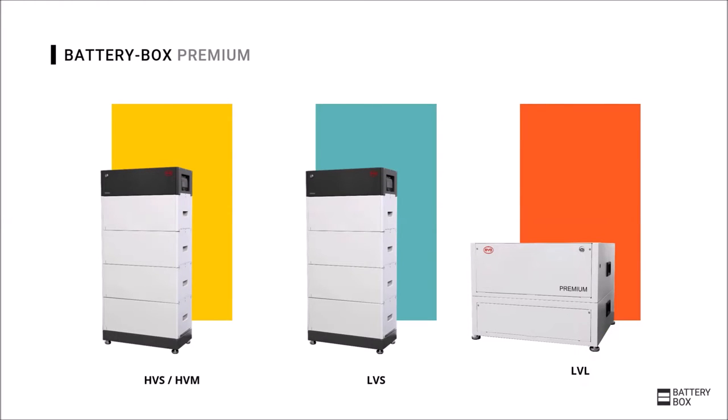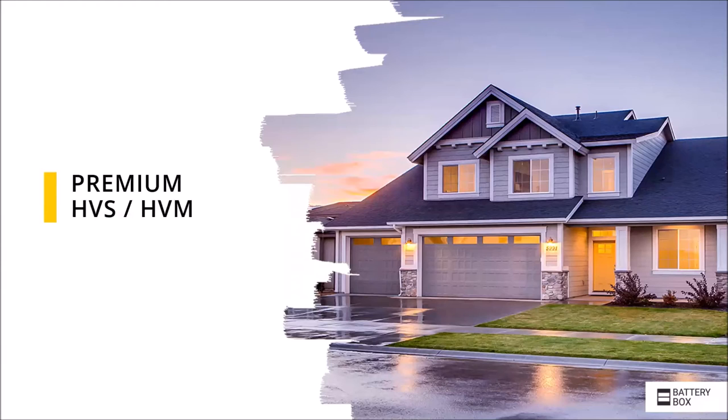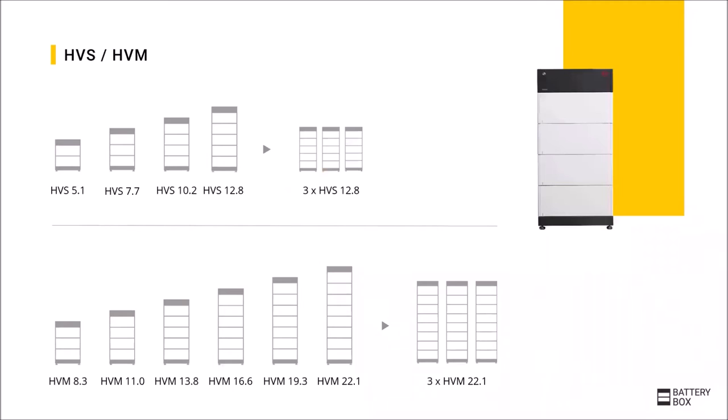After taking a look at the general advantages of the Battery Box Premium, we will now take a look at the different versions. Starting with the Battery Box Premium high-voltage batteries, which are available in two versions: the HVS and the HVM. It can be seen that both versions share the same flexible modular design. The modules are connected in series, which leads to the direct high voltage and the high efficiencies.